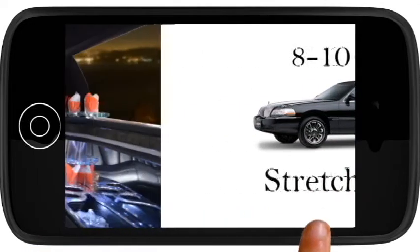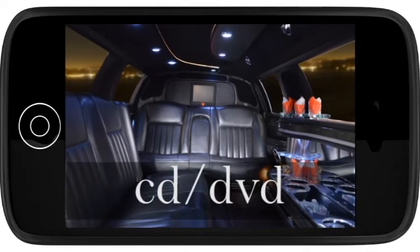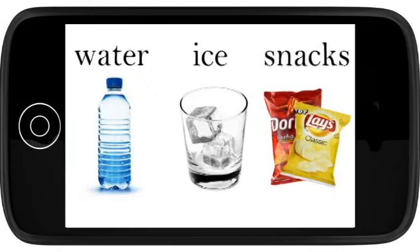These vehicles fit 8 or 10 passengers and feature TV monitors, DVD CD player, and an iPod MP3 jack. For nights out, the stretch is stocked with ice, water, and glasses, as well as snacks.